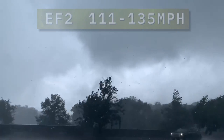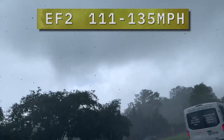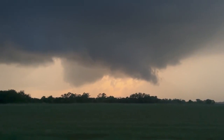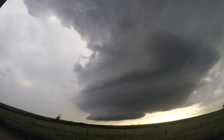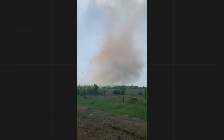Then we have EF-2 tornadoes. Those are deemed significant by the National Weather Service. They can destroy homes and commercial buildings alike. Most EF-2 or greater tornadoes come from rotating supercell thunderstorms. EF-2 tornadoes are usually longer-lived too, often spending more than 10 minutes on the ground. They have winds of 111 to 135 miles per hour.